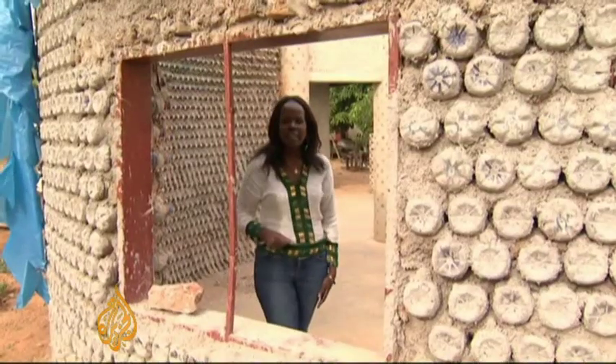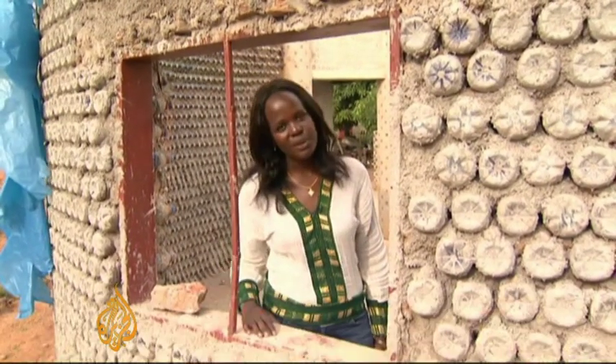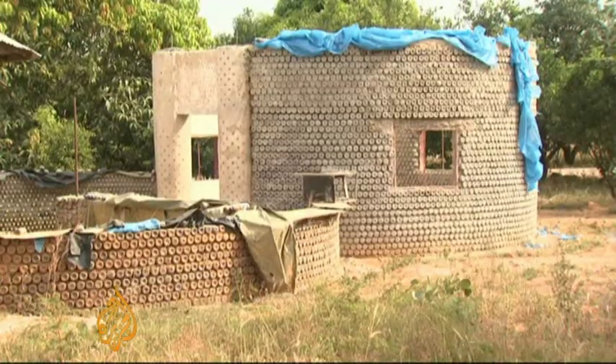When this house is finally completed, something like 14,000 bottles would have been used. And there's a social value too.